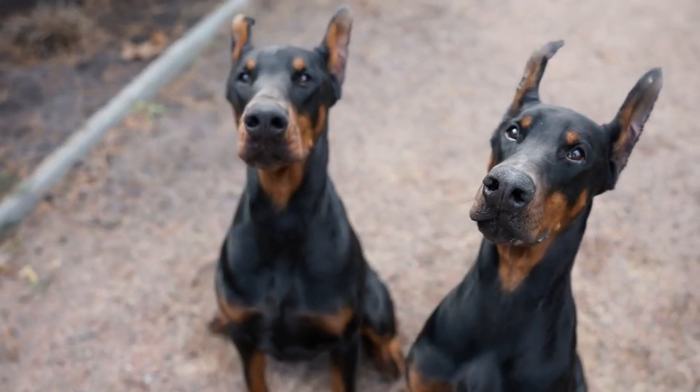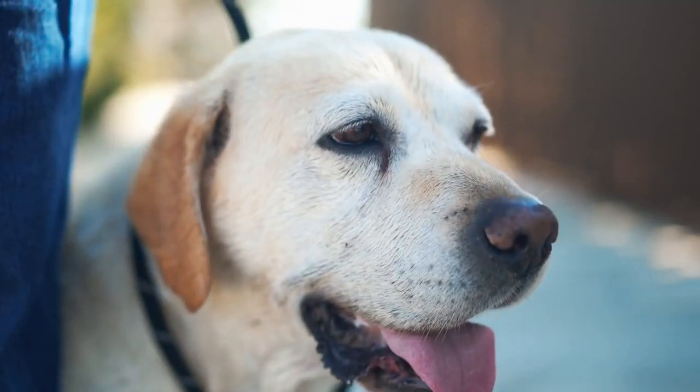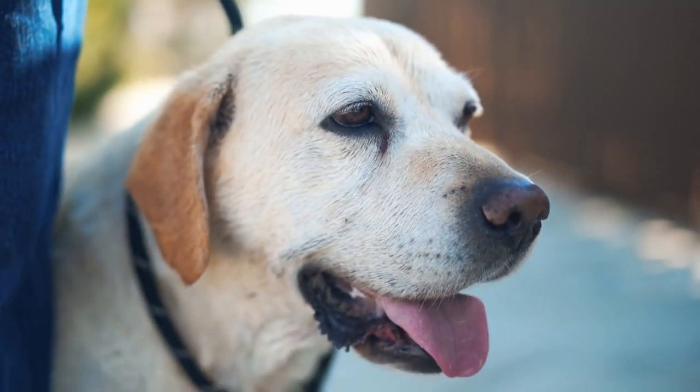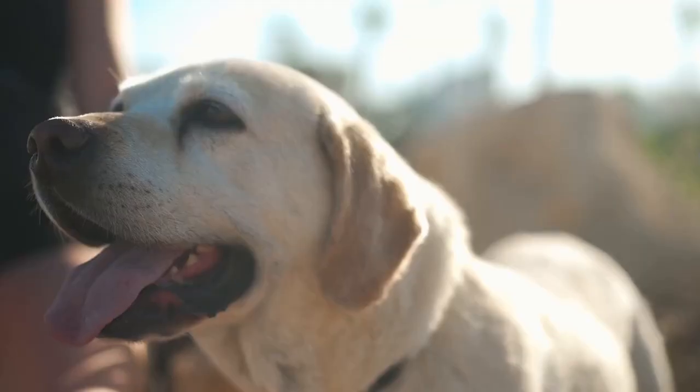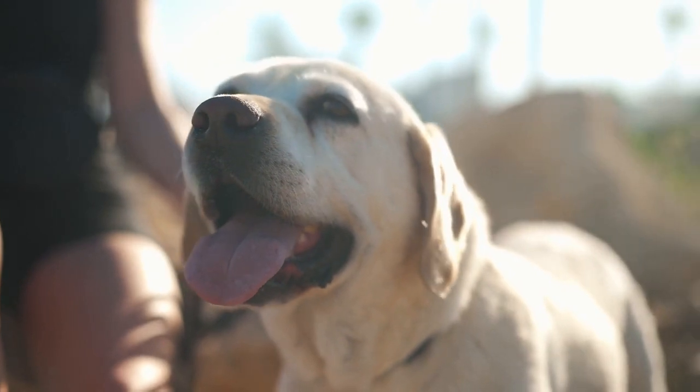In this video, we've compiled a list of the top 5 best guard dog breeds for home protection. These breeds are known for their loyalty, intelligence, and fierce protectiveness. Whether you're looking for a large breed or a smaller one, there's a dog on this list that's sure to meet your needs.